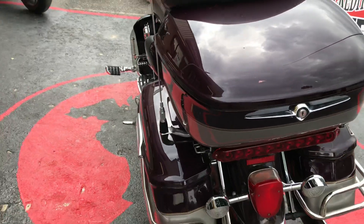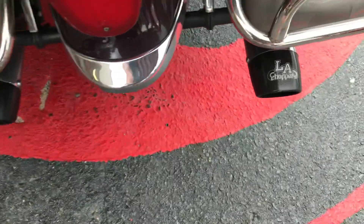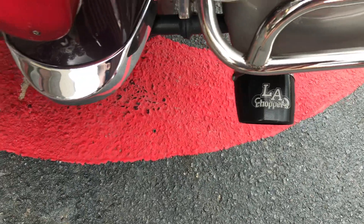It has a five-speed hydraulic clutch. It is shaft driven. It's got some aftermarket exhaust by LA Choppers.